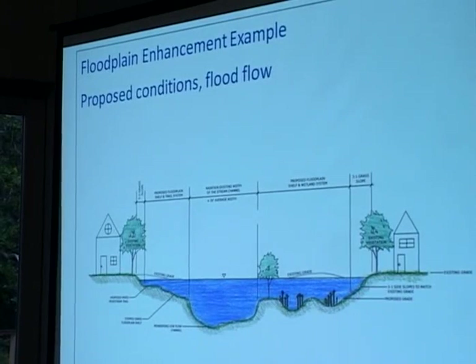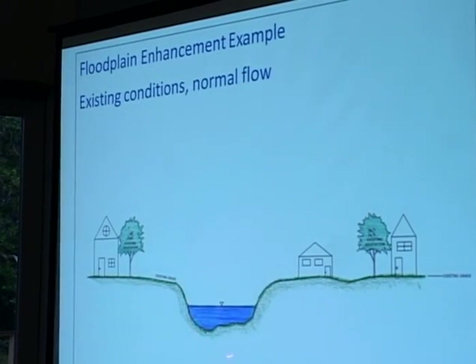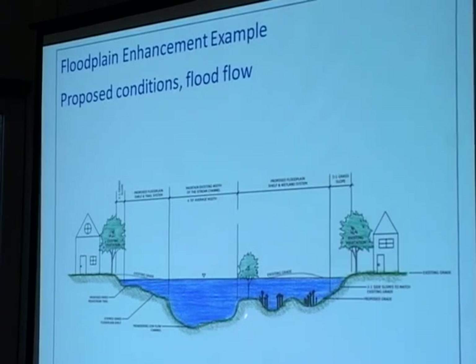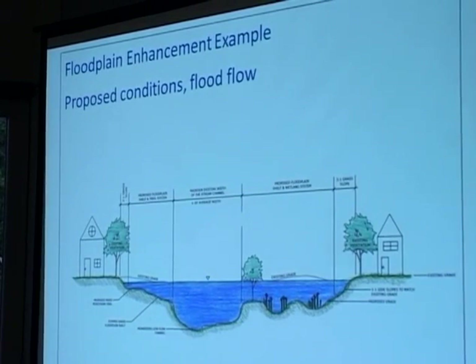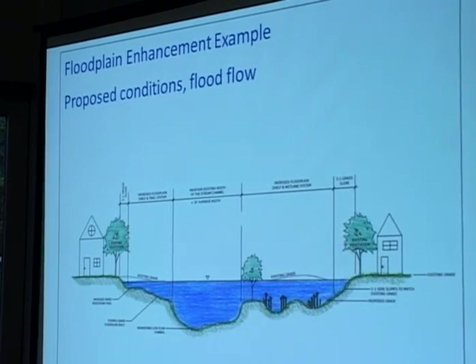There's more flood capacity, and what I would contrast this with is a dredge scenario. What we're doing is just deepening the active channel. In this case, the active channel is designed to transport sediment. Most of the volume during a flood is conveyed up in the floodplain area, and by increasing the capacity of that area to convey flows, we can have a stable channel that conveys a lot more water.